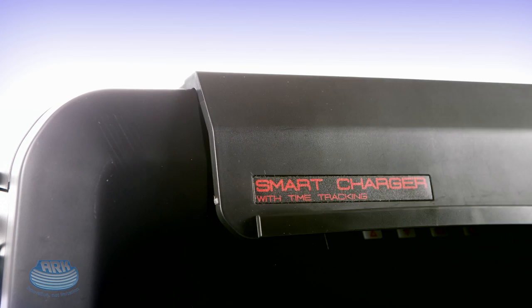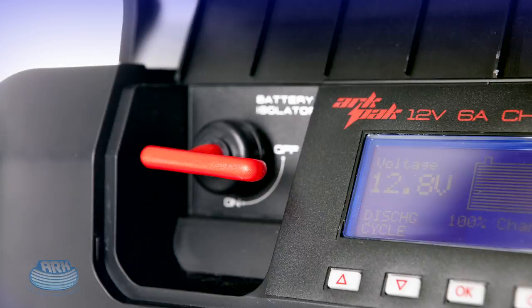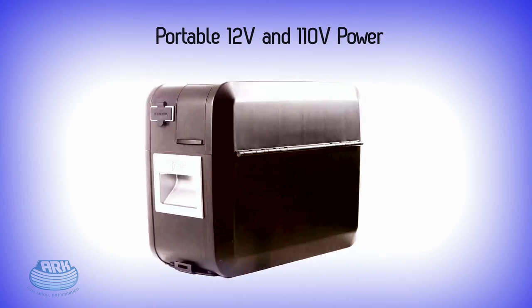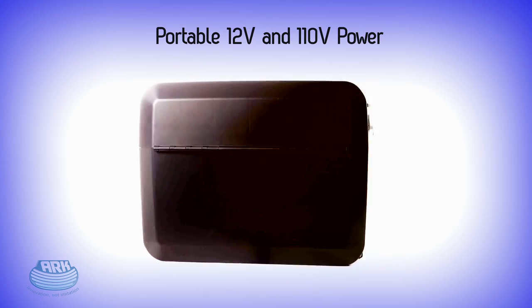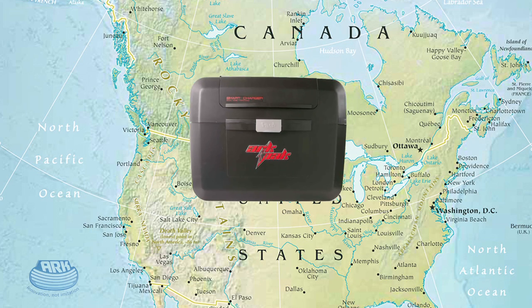So, the ARC-PAC is truly a revolutionary product. It makes life on the road and in the wild easier, safer, and more enjoyable by giving you portable 12-volt and 110-volt power wherever life takes you. In fact, you might never need to head home again.